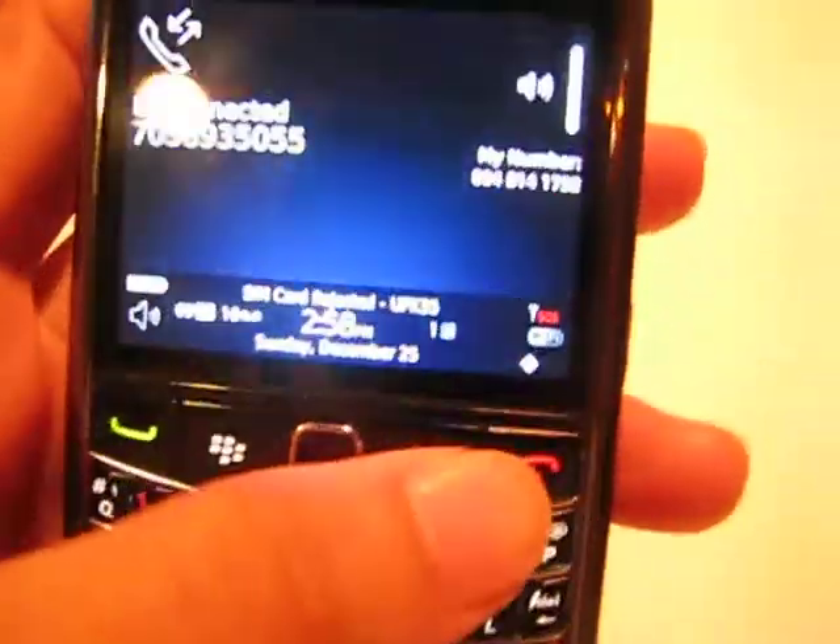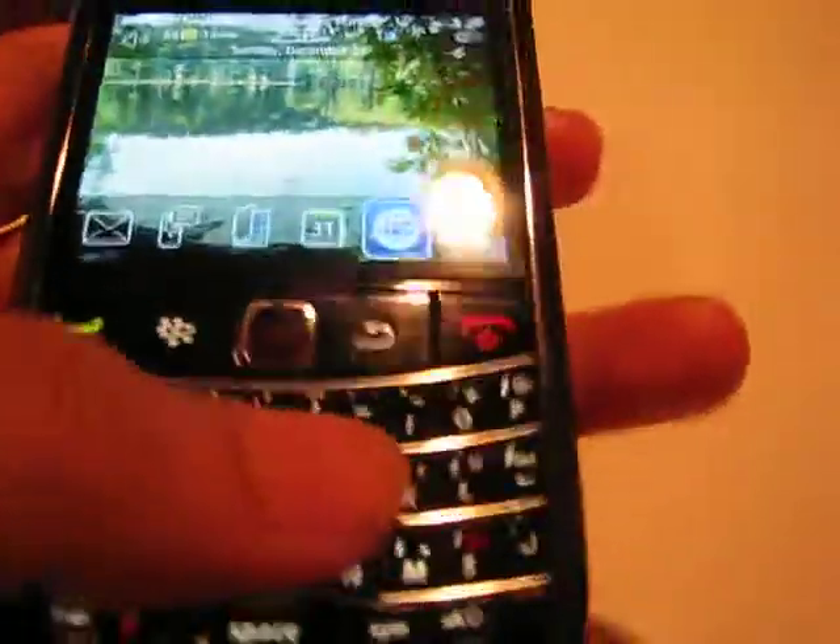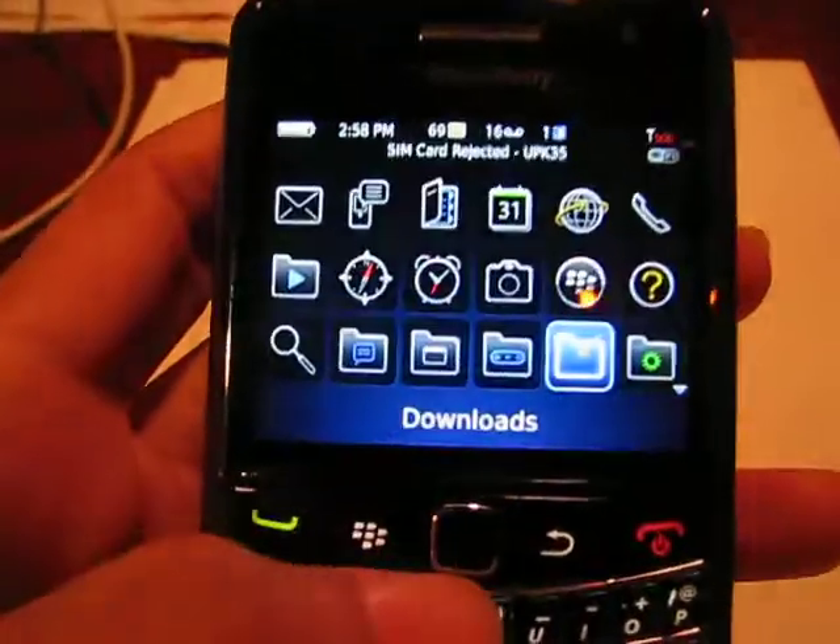There you go — I just dialed a number and it says 'only emergency calls.'